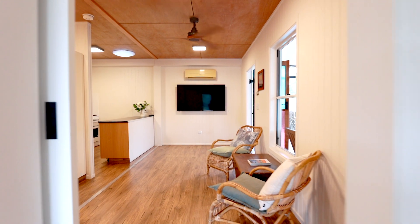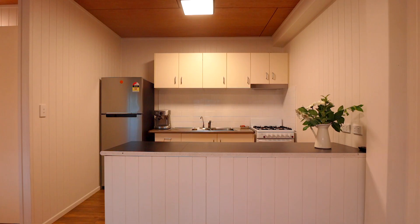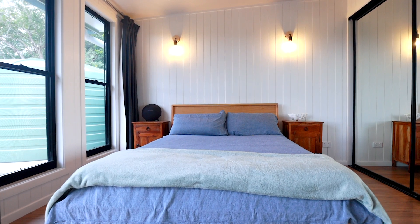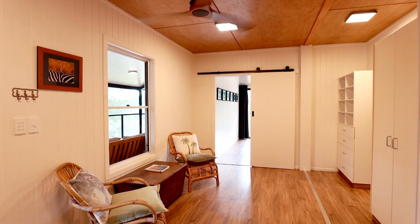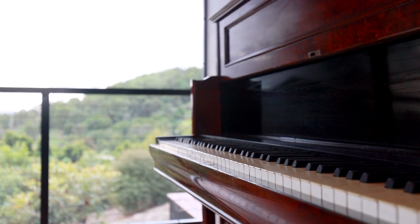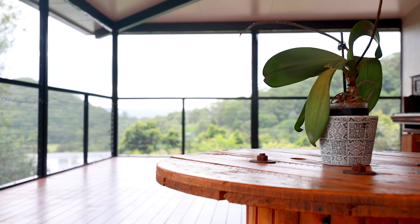The one bedroom home features living, dining, kitchen, and a huge bedroom. You'll love the beachy theme with timber ceilings and VJ boards on the walls. But perhaps the best room in the house is the outdoor deck.